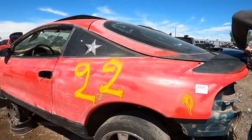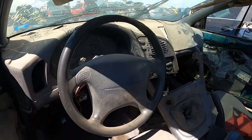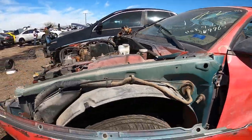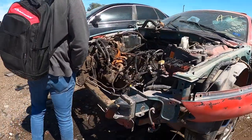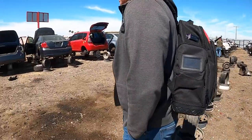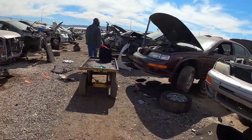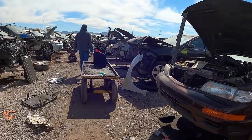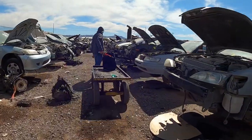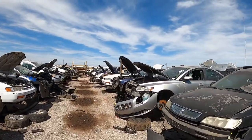1996 Mitsubishi Eclipse over here. We didn't find anything at Pull-N-Save out in Gilbert, so we came to U-Pull-It here in Phoenix. We feel a little more confident about finding one of their parts. It's so miserable already — it's early March and it feels like 90 degrees.